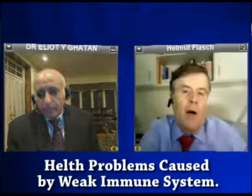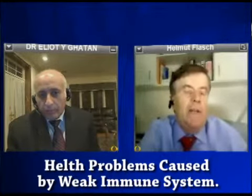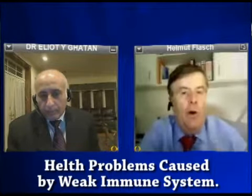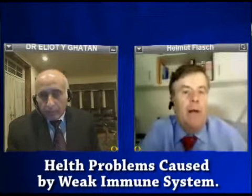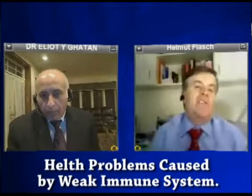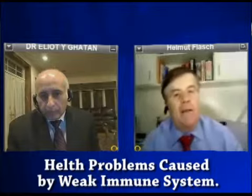Dr. Kattan, let's talk about warts — the difference between normal warts, which can appear anywhere on the body, and genital warts. I know that dermatologists deal with this a lot. Can you tell us about it?